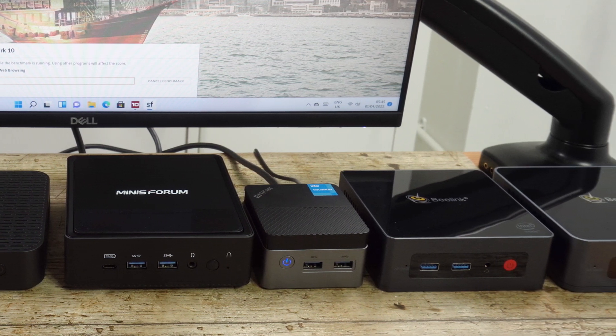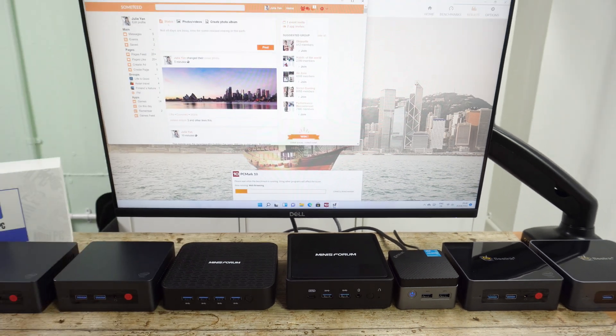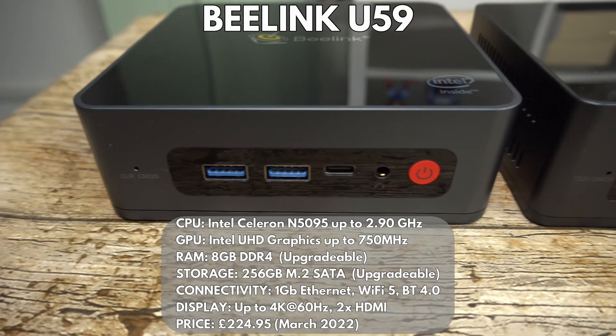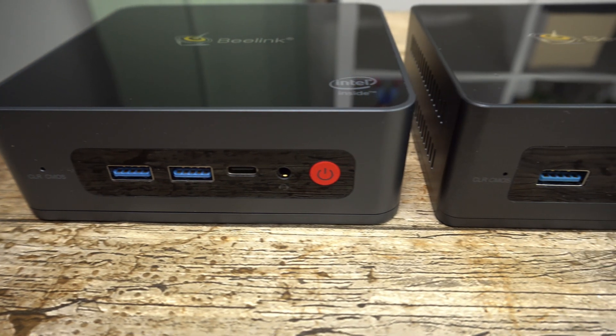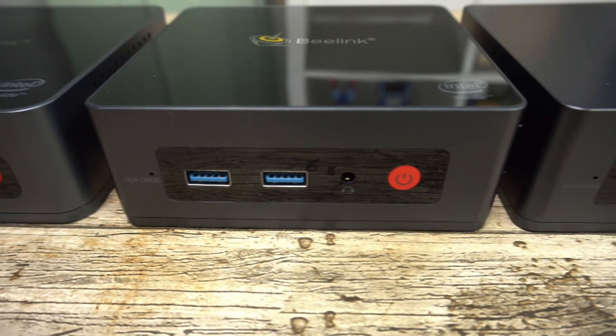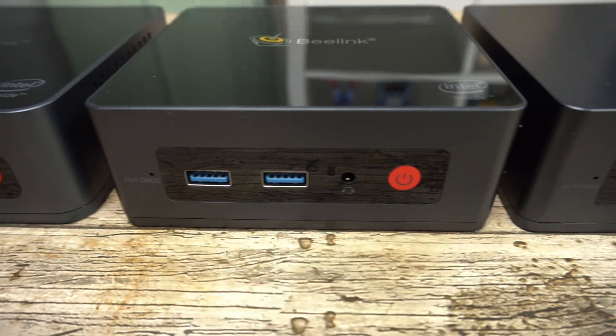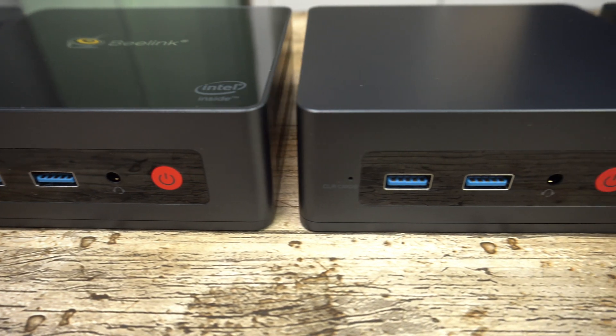We have seven budget-priced mini PCs which we will be comparing. The Beelink U59 has an Intel Celeron N5095 processor with 8GB of upgradable RAM and 256GB SSD. It has two HDMI ports for dual monitor display. The Beelink GK Mini features an Intel Celeron J4125 processor with upgradable RAM and SSD, and also has two HDMI ports for dual monitor display.